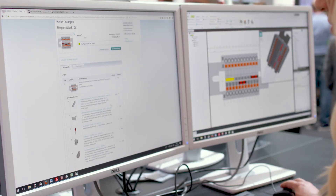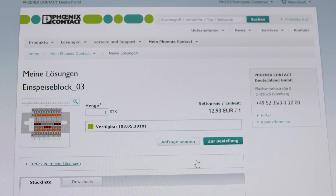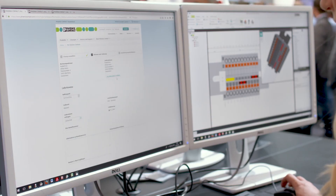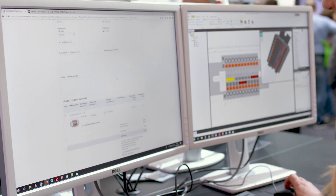For the first time, Project Complete offers an ordering process in real time. On click, customers can transfer the parts list of their projects to the Phoenix Contact homepage. They receive an offer considering their personal ordering conditions and can directly place their order. That fast, digital becomes real.